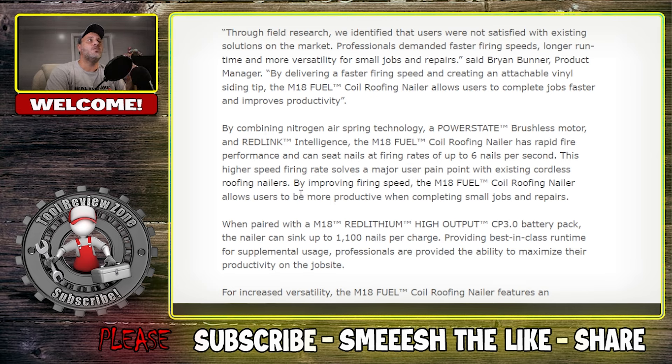By combining nitrogen air spring technology, PowerState brushless motor, and RedLink intelligence, the M18 Fuel Coil Roofing Nailer has rapid fire performance — up to six nails per second. This higher speed solves a major user pain point. I still see a lot of people using pneumatic nailers on job sites, not cordless nailers on any brand. I don't know if it's because they're heavier, more expensive, or not getting enough run time.